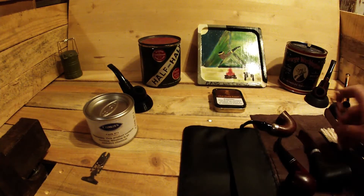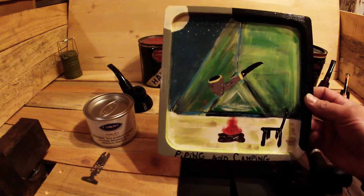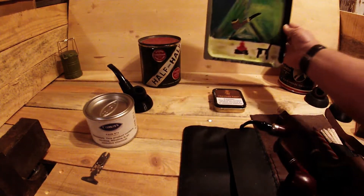One of my favorite tampers. This is courtesy of Todd Blessing. I love it.